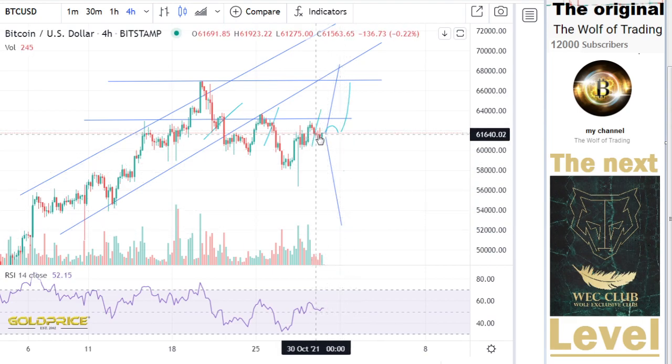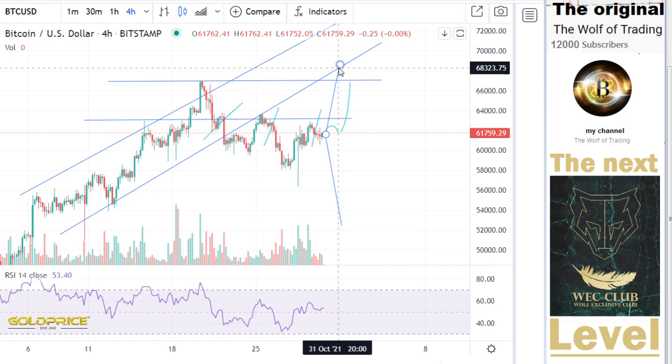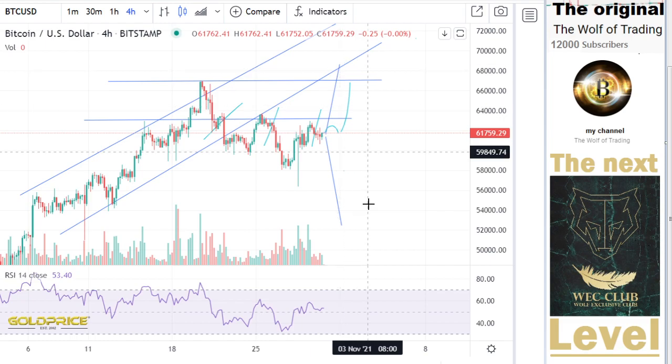If I say the price will go to 50,000, then we make a retest to 68,000 — then everybody will say, okay, that prediction was wrong.